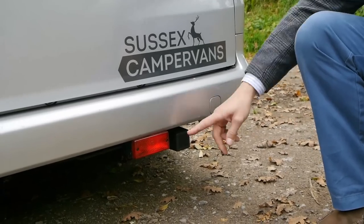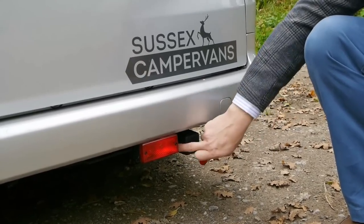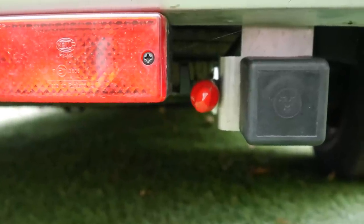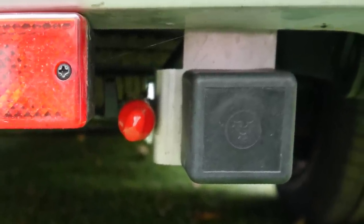Another benefit is that we include a gas barbecue point on every vehicle. Under this little red cover is a socket where you can plug in a gas barbecue and cook al fresco without needing to carry extra gas bottles.